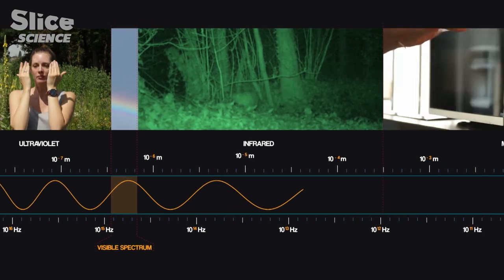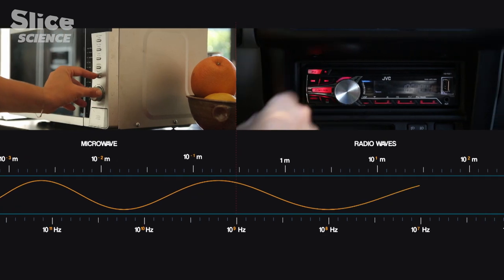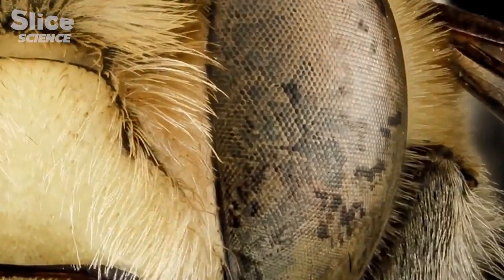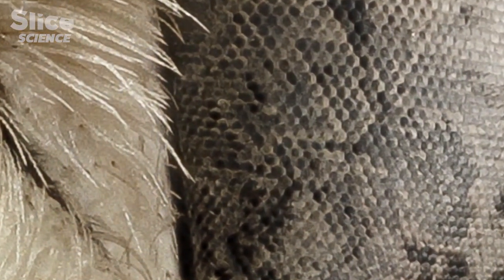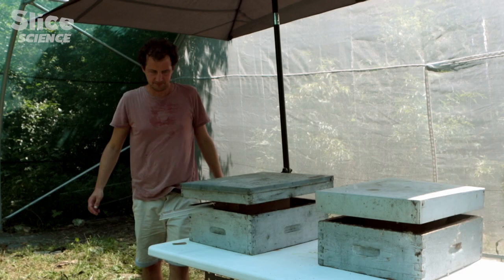followed by microwaves that we use to heat our food, and radio waves with which we broadcast sound. Some species are able to capture more wavelengths than humans, which should allow them to see other colours invisible to our eyes.